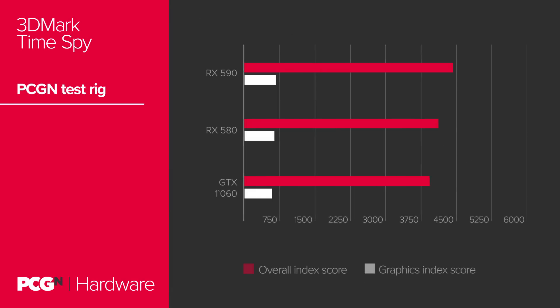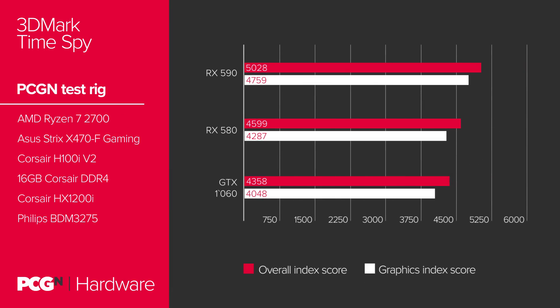The early Time Spy benchmarks were run on what looks like a reference RX 590 using a Ryzen 7 2700 CPU on an X370 motherboard with 16GB of DDR4. We've closely matched the system ourselves and tested both an RX 580 and a GTX 1060 to see how the current-gen cards compare with the upcoming RX 590 GPU. Comparing our tests against the leaked 3DMark scores, the RX 590 is operating between 9 and 10% faster than the current top Polaris GPU.